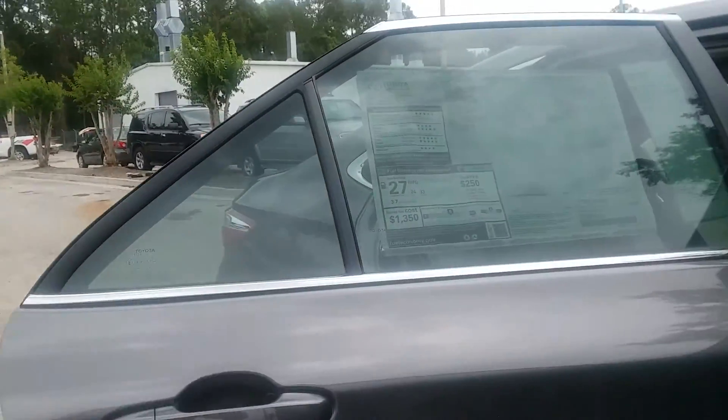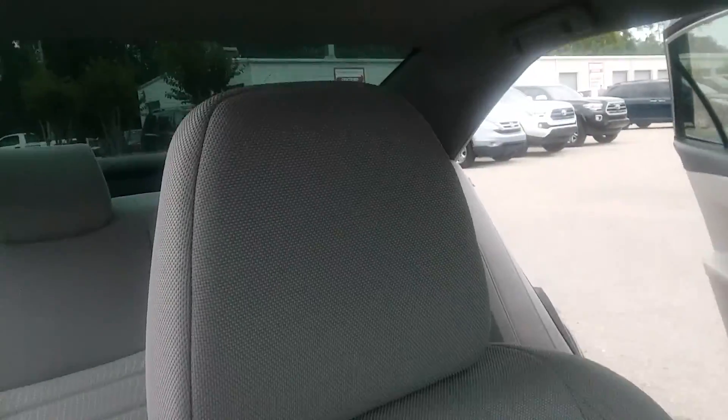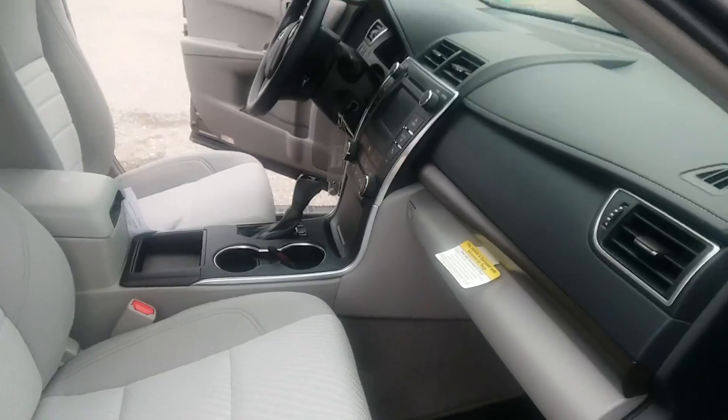There are vent etchings on every single window, meaning the exterior and interior were sealed and treated. The vehicle comes with 3 years or 35,000 miles of maintenance at no additional cost at any Toyota dealership.